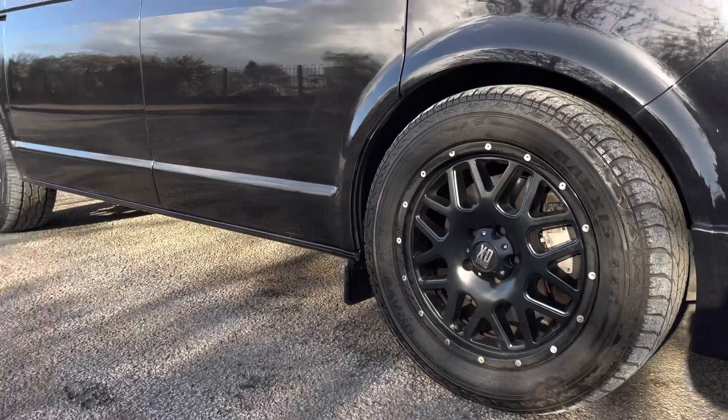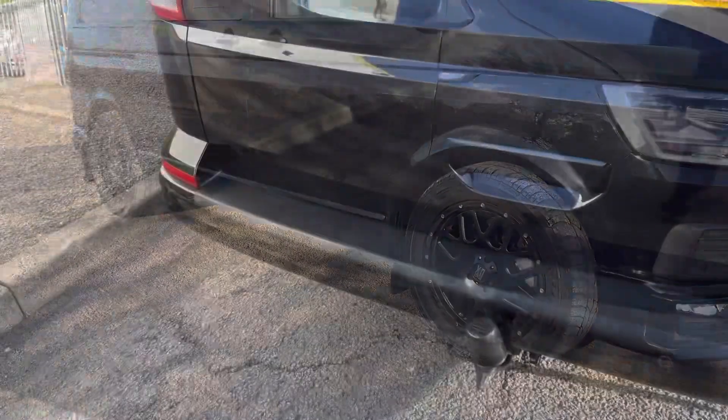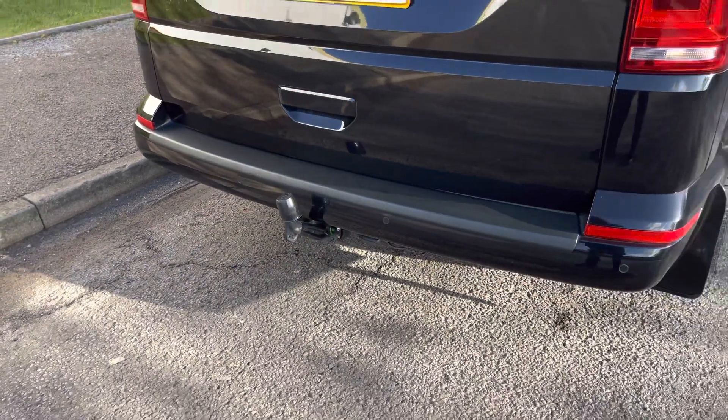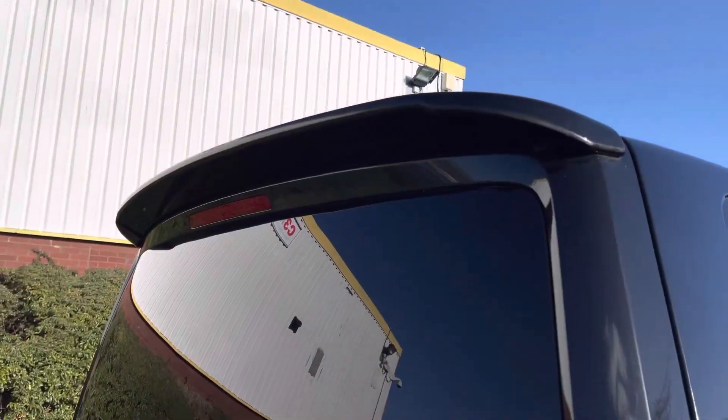Down below, the vehicle sits on 18 inch KMC XD series alloy wheels in matte black, and towards the rear of the vehicle dotted along that rear bumper is a set of rear parking sensors.